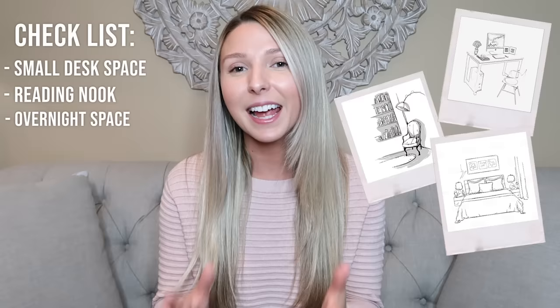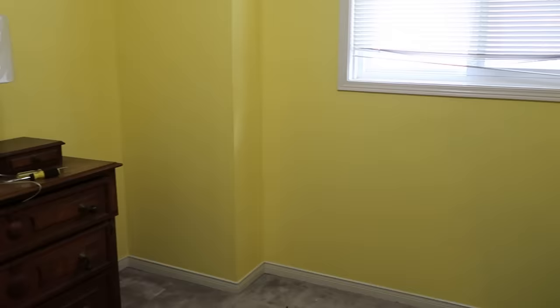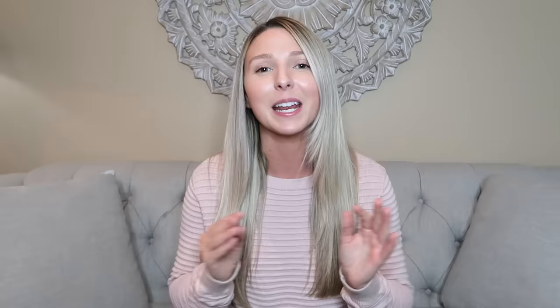She does have a special request to keep this old dresser and integrate it into the design. This old dresser actually was my great-grandmother's. It's a very special piece. It's beautiful, it's very well made, and we're going to be using it in the new design and really incorporating it in a beautiful way.